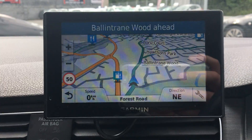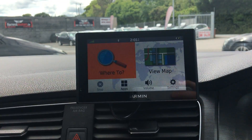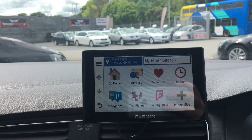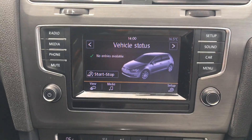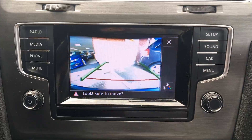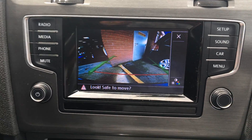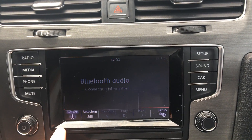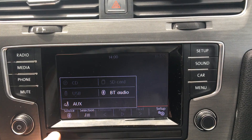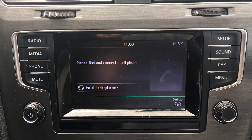Garmin sat nav. Touchscreen radio with integrated reverse camera. Bluetooth audio and Bluetooth connectivity.